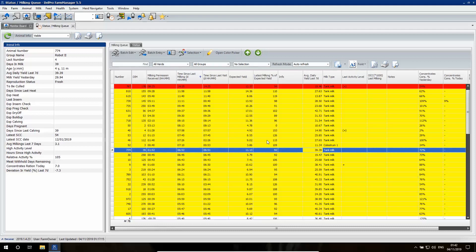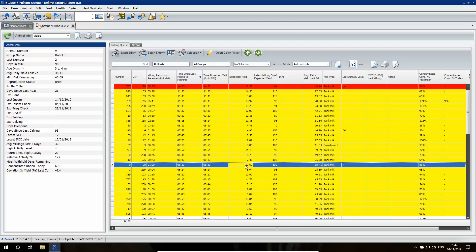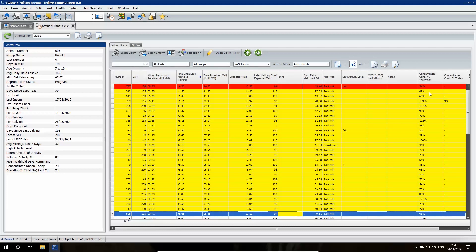Also within the milking queue, we can find data on the performance of her last milking compared to what we expected in that milking session. We can find unsuccessful milkings, and we can also see if her feed consumption reaches the target of that day.